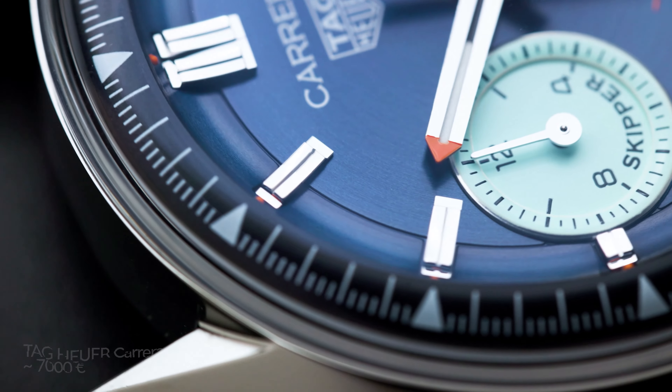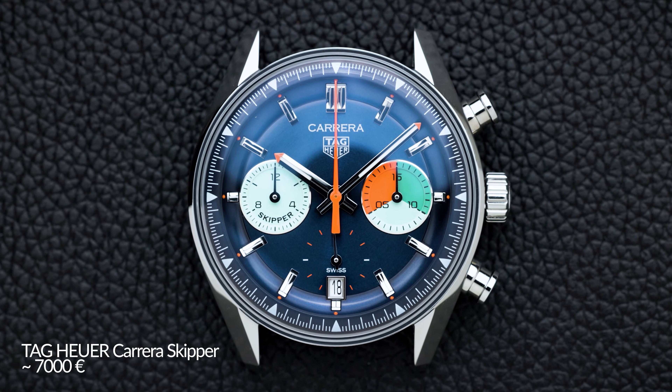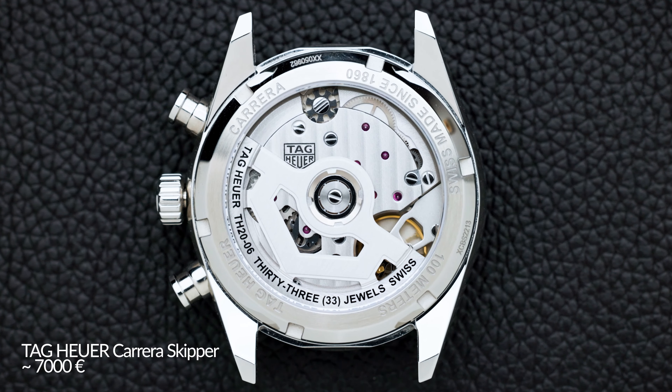You could pick a new one or a vintage one — whatever floats your boat. I pick the current hesalite crystal version at 7K. The Sapphire Sandwich is around 8K. Going in a similar direction, I'd pick the Tag Heuer Carrera Skipper — a chronograph with nice colors, fun to wear, easy strap changes with 20mm lugs, and a playful watch with a complication. On an orange strap it's awesome. So I'm at around seven and a half thousand.